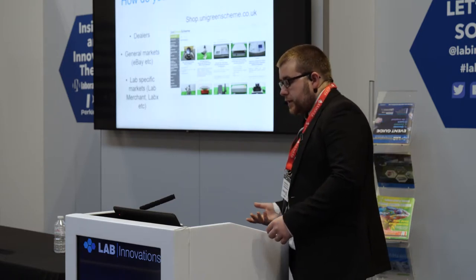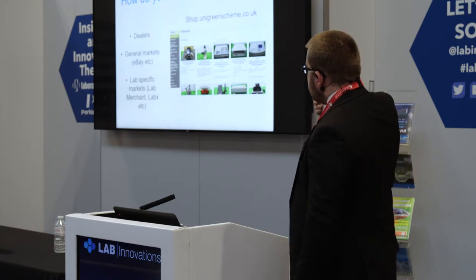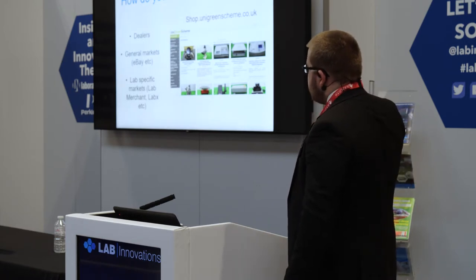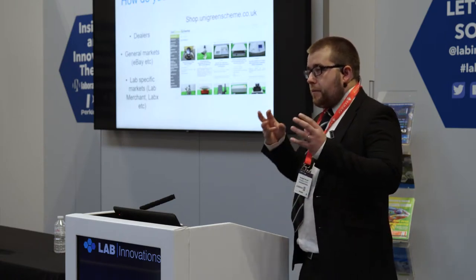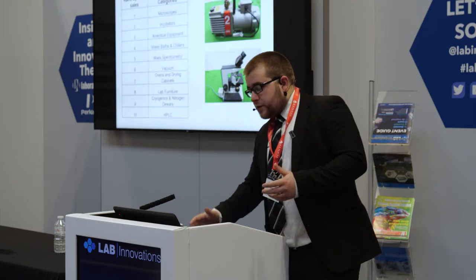And there are lab-specific markets as well. We sell on some of these, as well as on our own shop. We use a number of different avenues to try and get second-hand equipment back into reuse rather than disposal.